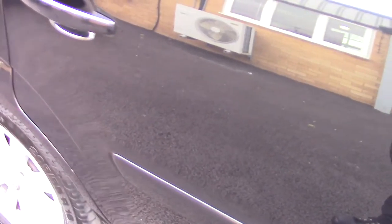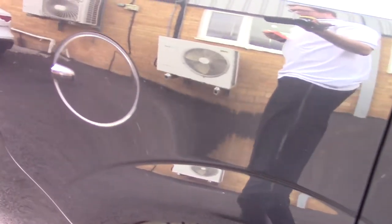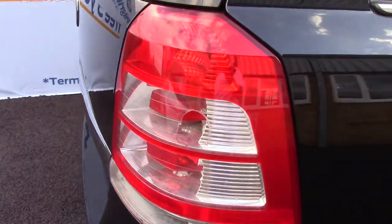This vehicle has done around 12,000 miles. It can achieve an average fuel consumption of 42 miles per gallon. It has an annual road tax of 180 pounds.